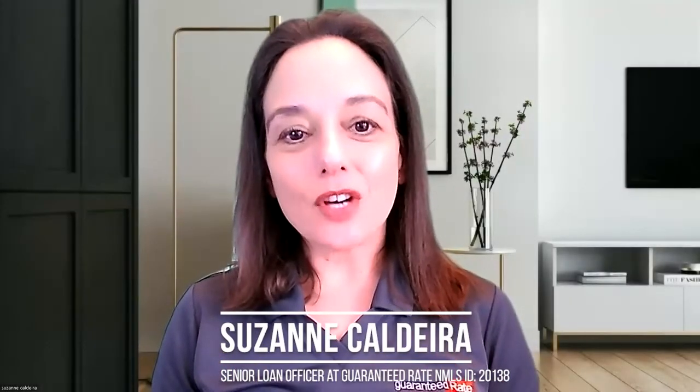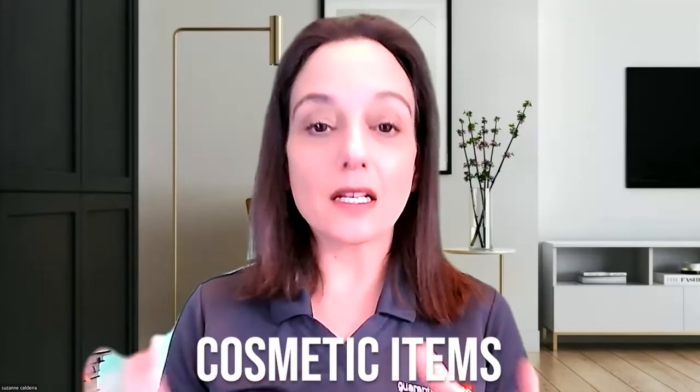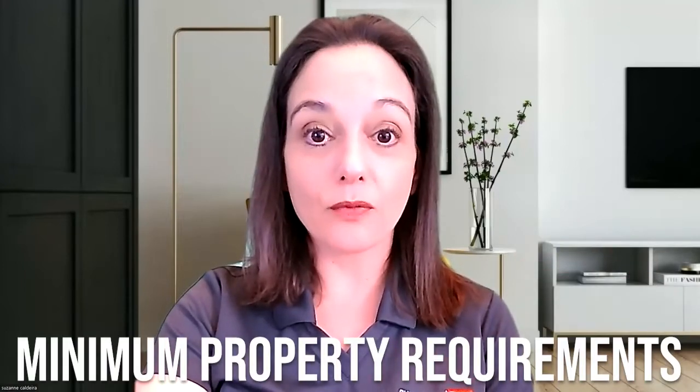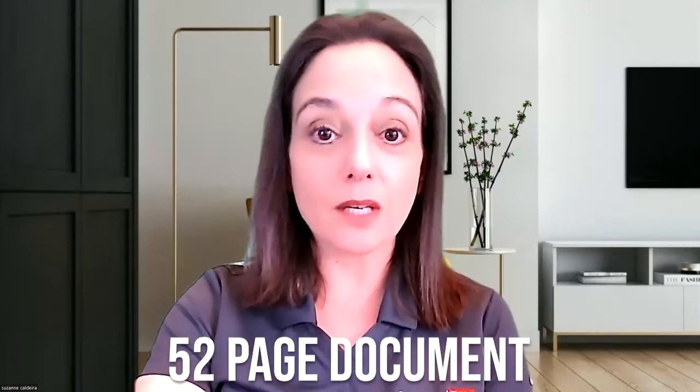In this video, I'd like to talk more on VA and VA appraisals and on some of the misconceptions for VA and VA appraisals. A lot of times I hear about cosmetic items. And if you've been paying attention to this series, I walk you through the minimum property requirements for VA — it's a 52-page document. Yes, there is some subjectivity to it, and a good lender knows how to get involved and work around that subjectivity.